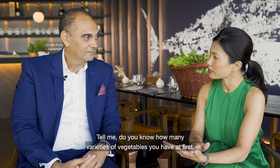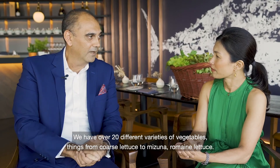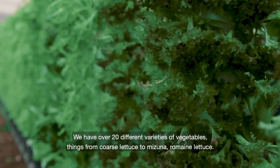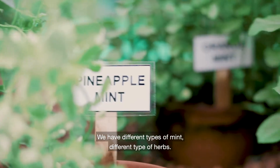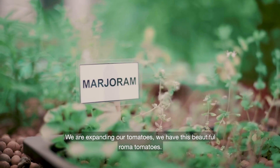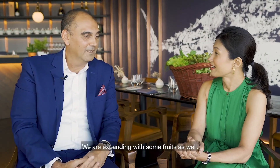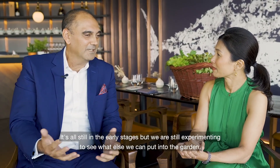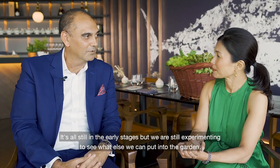So how many varieties of vegetables do you have growing? We have over 20 different varieties — things from cos lettuce to mizuna, roman lettuce, different types of mint, different types of herbs. We're expanding now to tomatoes — these beautiful roman tomatoes that are coming up. And we're expanding with some fruits as well. It's still in its early stages, but we're still experimenting to see what else we can put into the garden.